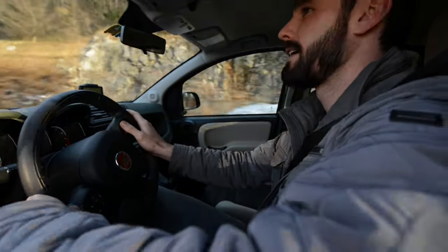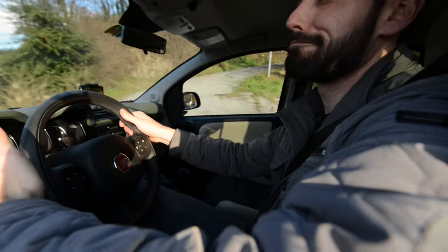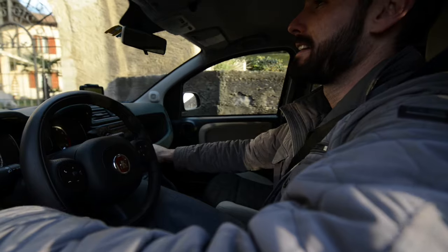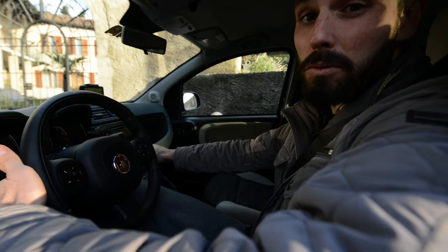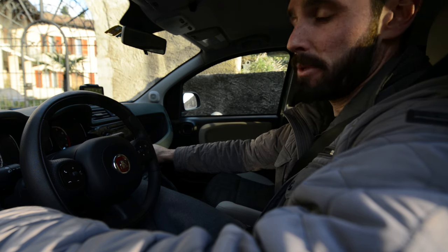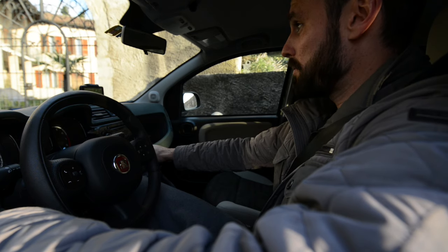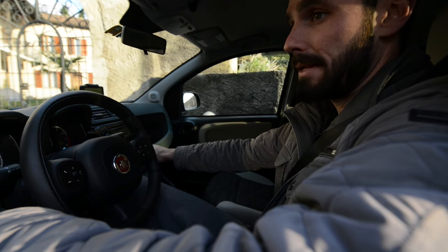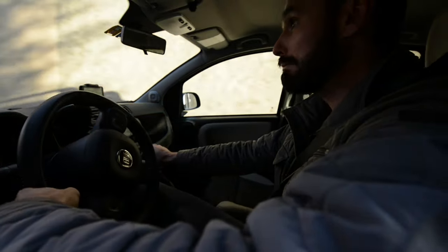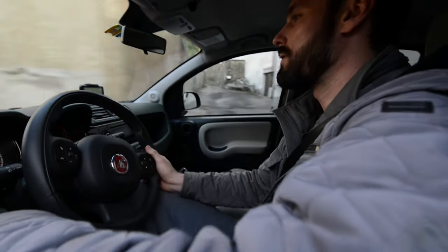You're never going to really understand why the Italians built the car the way they did until you drive on the roads they built it for. In another location this car would be too small, the suspension would be too soft, whatever it might be — but here it's perfect. They made a car for Italian roads, and to be fair some of the roads here in Switzerland are the same way. They've got an old road system, and these small cars are the only ones you can really drive comfortably.